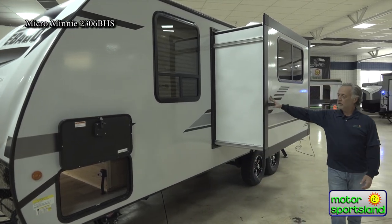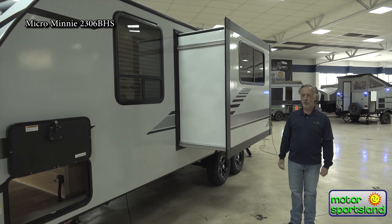This unit has a big slide-out, which gives you a lot more room inside, as we'll see.